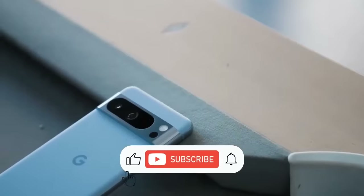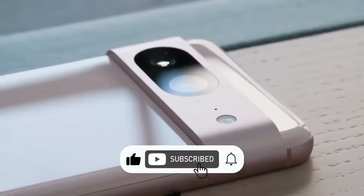If you liked this video, don't forget to hit the like button below and subscribe. See you in the next video.